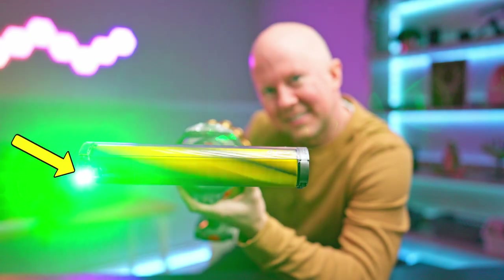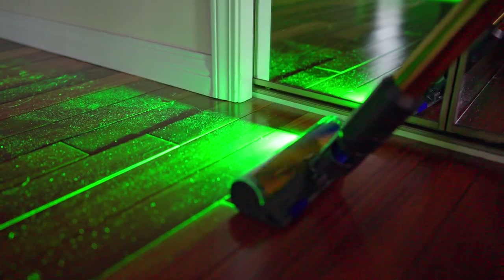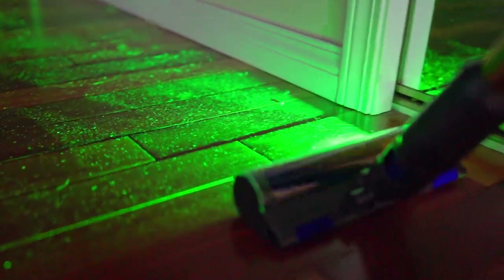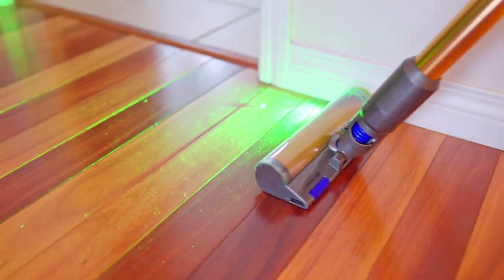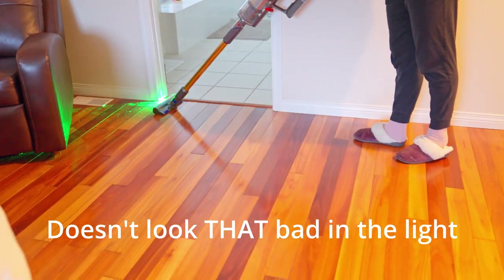You see this little green laser? This thing is a game changer. It's a well-aimed laser that shows you all the disgusting things on your floor you don't realize are there. I never would have guessed that this tiny feature would be what transforms vacuuming from something we have to do to something we get to do.